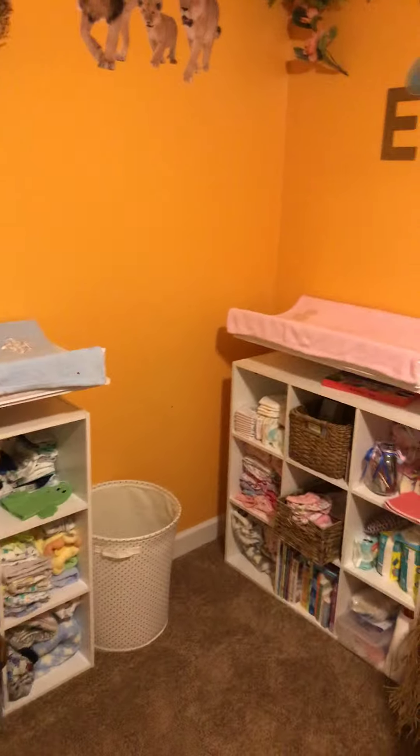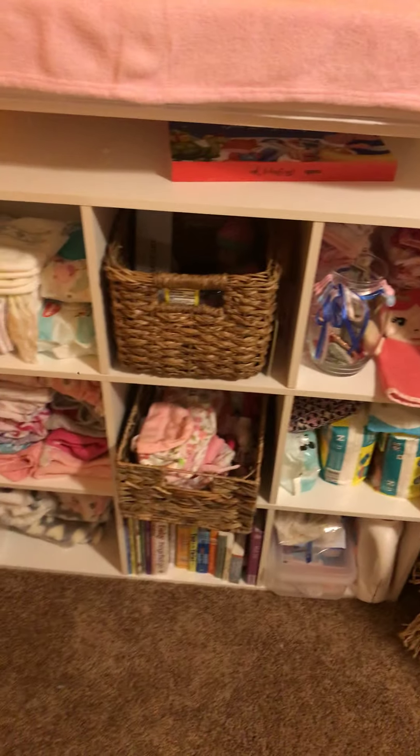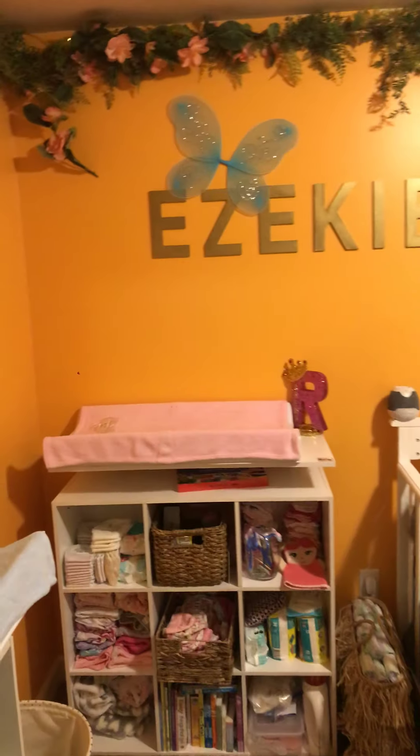And then we got a hamster. This is Rhema's station — same thing as Zeke's except hers is girly and everything, but pretty much the same thing. We got books at the bottom. You see the changing pads — I love these right here.